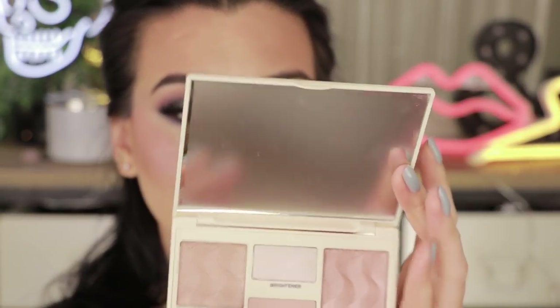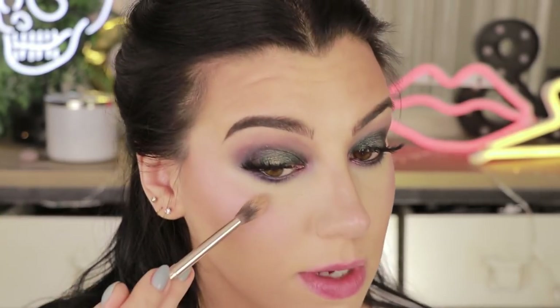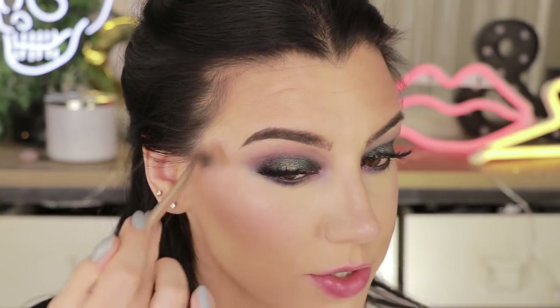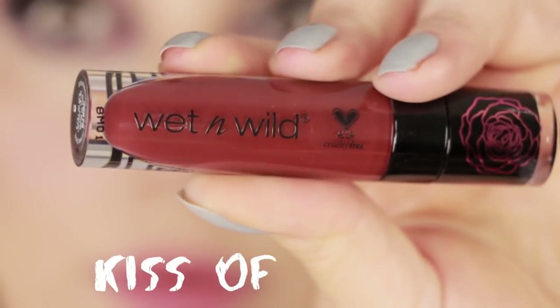I'm going to highlight with that same Cover FX palette, going into the color Divine. A nice thing about using a cream blush, by the way, is that it kind of always intensifies your highlight because it gives it something sticky to sit on. Now all that's left from the collection are the four shades of the Liquid Catsuit lipsticks. I am going to swatch each one of them for you, and then I'll choose which one I'm going to pair with this look.